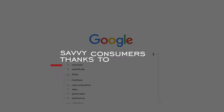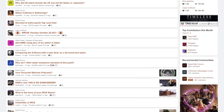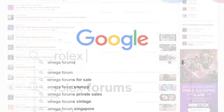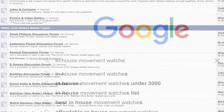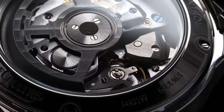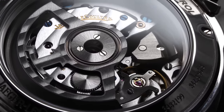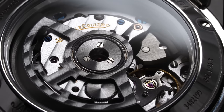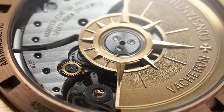And finally, you have savvier consumers thanks to the internet. With the rise of watch forums and being able to find answers through a quick Google or YouTube search, consumers were able to collectively share knowledge to better understand what was being delivered with products. Once this all came into effect, rolling out in-house movements was easier for some brands than others, as those in higher segments that specialized in movement production could simply start positioning their watches with this term.